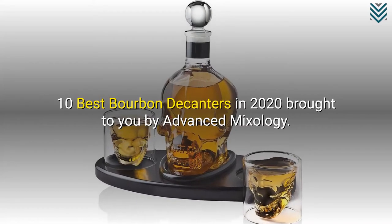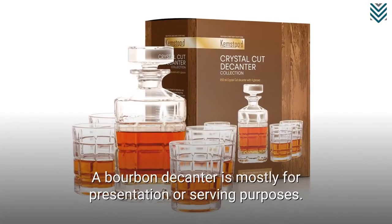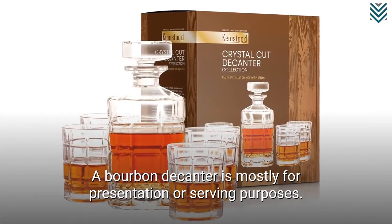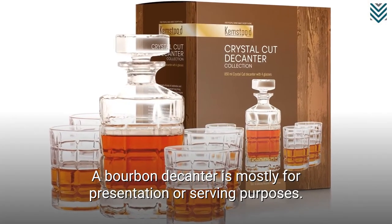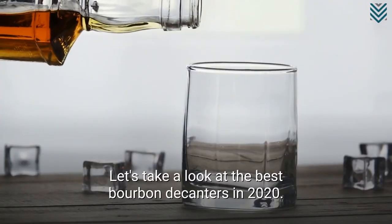10 Best Bourbon Decanters in 2020, brought to you by Advanced Mixology. A bourbon decanter is mostly for presentation or serving purposes. Let's take a look at the best bourbon decanters in 2020.